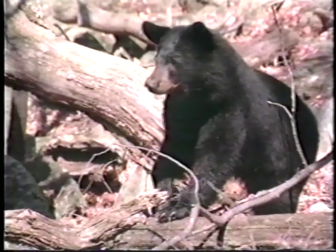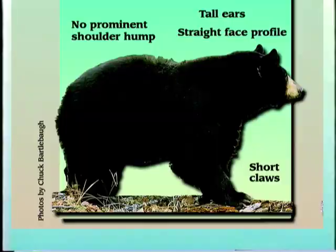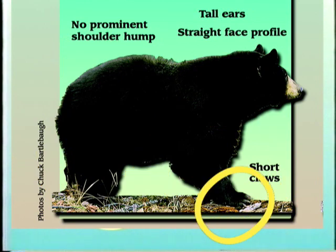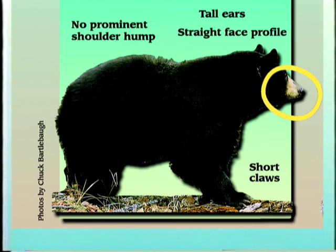The black bear is the smallest and most widely distributed of the three North American bear species. It's compact and heavily structured with relatively massive legs and feet. Each foot has five recurved claws about one inch long that are non-retractable. The head is moderate in size with a rather straight facial profile. The nose is tapered with long nostrils which help the black bear smell food and detect approaching danger. Look at the ears of this bear.